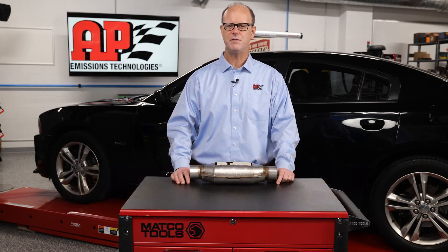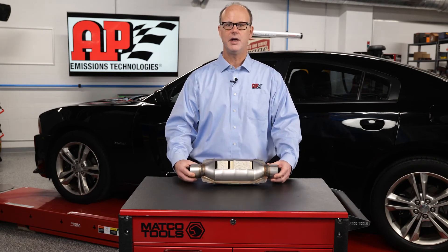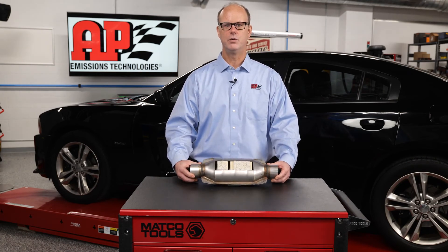At 90% efficiency, catalytic converters are an incredibly effective tool to meet and exceed the clean air standards needed for healthy living. A catalytic converter is a simple device with no moving parts to break, and it rarely fails on its own. When a catalytic converter does fail, typically it's the result of engine failure in the engine management system and poor vehicle maintenance.